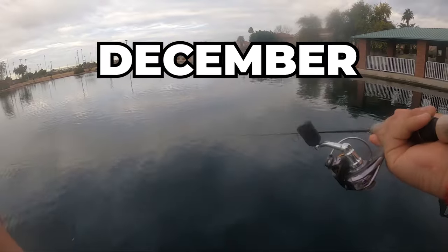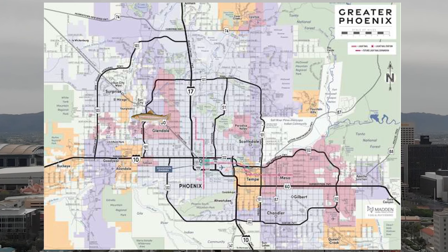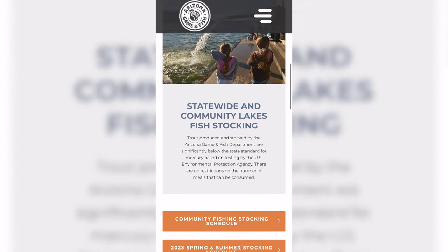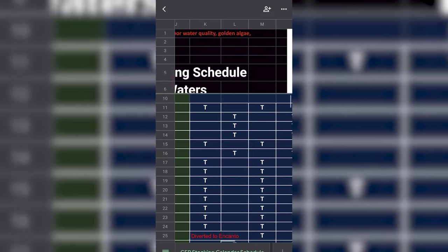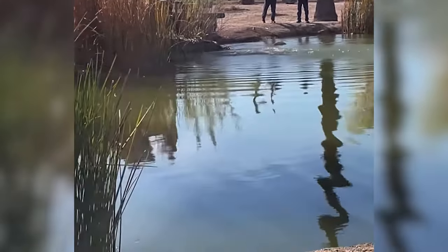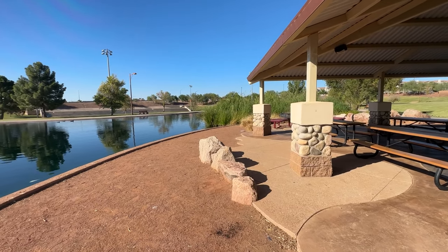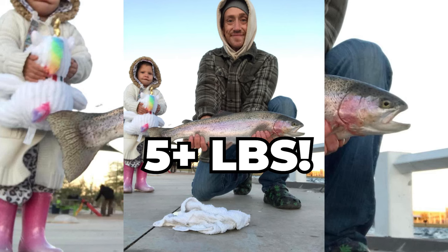These ponds usually start getting stocked from December all the way to the end of February. There are a ton of ponds spread out all over the Phoenix area and surrounding areas. You can track these ponds on the Arizona Department of Fish and Game website, where they have a section showing the stocking schedule. They give you the week of when these ponds are going to be stocked, however the stock itself can take place any time in that week — they're usually filled by Friday. The ponds are all filled with about the same amount of fish, though bigger ponds do get slightly more. These fish can range from as little as 10 inches to as big as even five pounds.